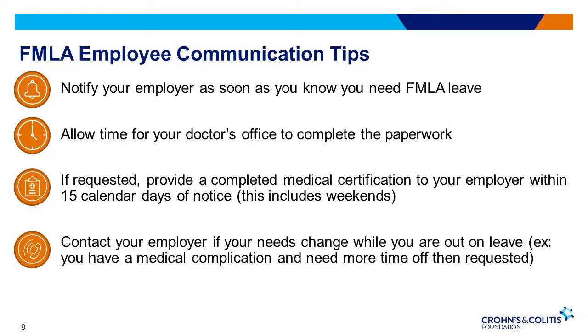Here are some tips to help you communicate with your employer if you need to utilize FMLA leave. The first is to notify your employer as soon as you know that you need FMLA. Give your employer at least 30 days advance notice if you can. If you learn of your need to leave less than 30 days in advance, you must give your employer notice as soon as you can, generally either the day you learn of the need for leave or the next work day. The second tip is to allow time for your doctor's office to complete the paperwork necessary, as doctor's offices are very busy, so be sure to plan ahead.